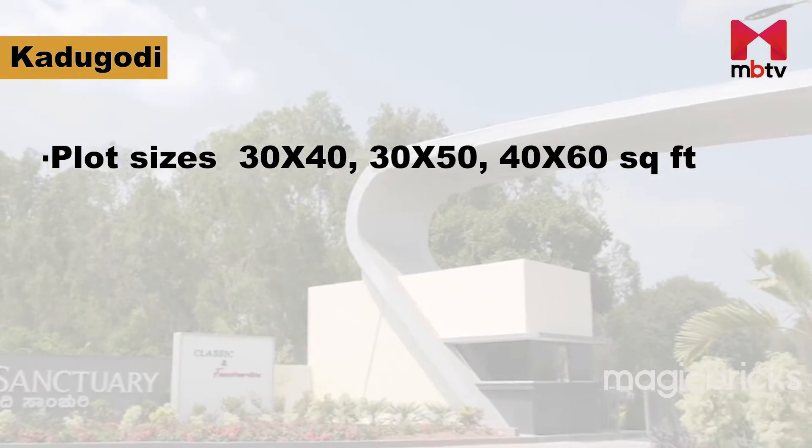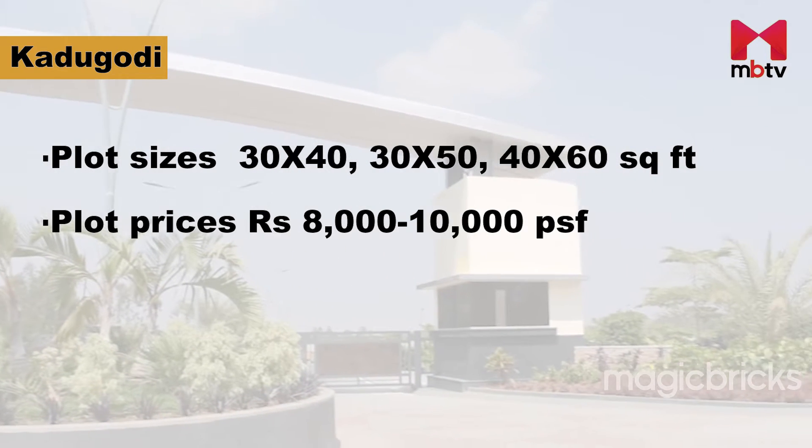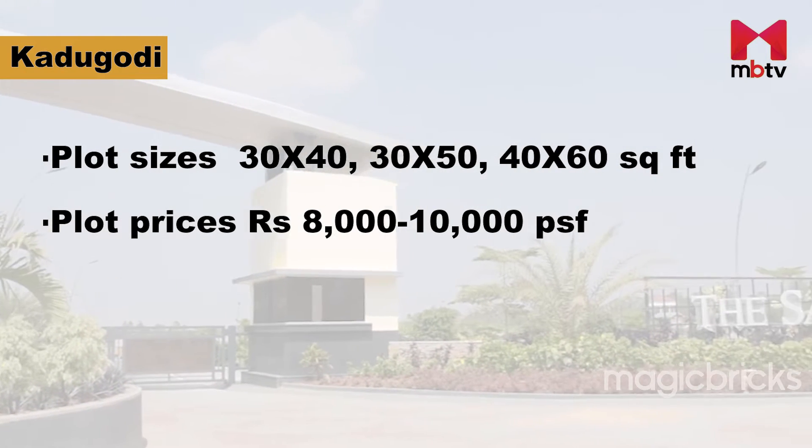30x40, 30x50 and 40x60 plots are available in Kadugodi at a rate of Rs. 8,000 to 10,000 per square foot.